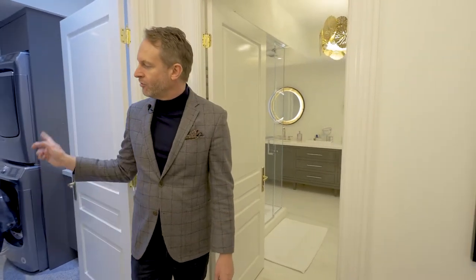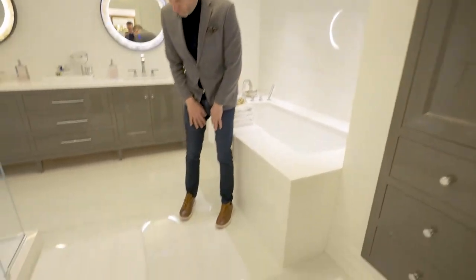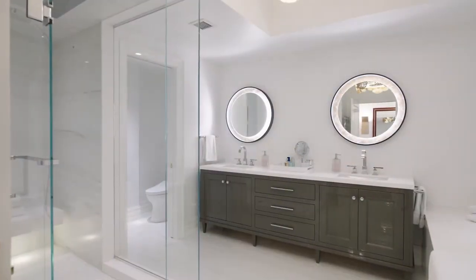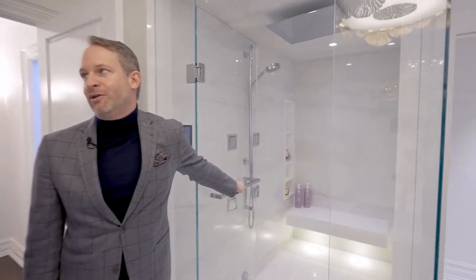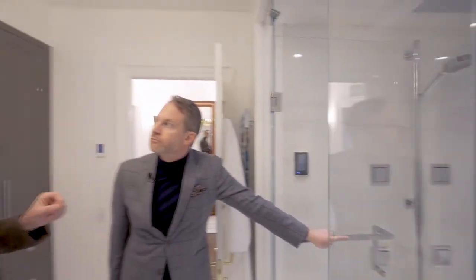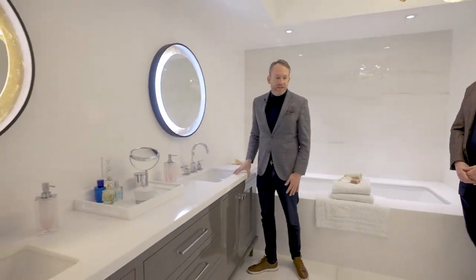On our way to the primary ensuite bath, note the conveniently located laundry room. I love the look of these heated marble floors — big-sized slabs. The marble here is Thassos — it is the whitest of white marble you can get. It surrounds the soaker tub and is on the countertop of the vanity as well. All the cabinetry was done with Downsview Kitchens. What a magnificent hotel-like, spa-like shower — look at that rain shower head. There's a floating bench done in Thassos marble, and this converts into a steam chamber. We have ample storage and a vanity with two under-mounted sinks with lots of space in between, which again for a condo is unusual.